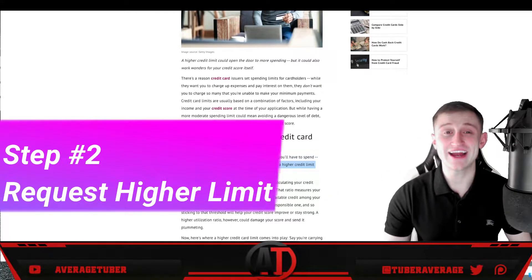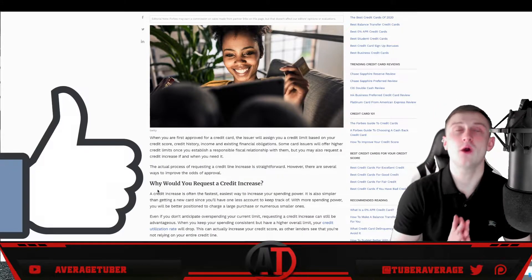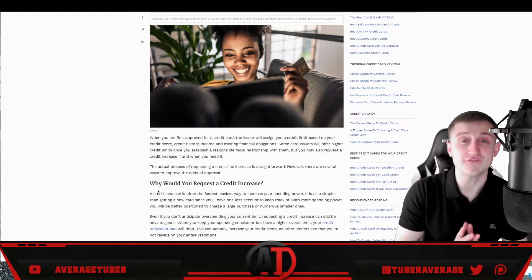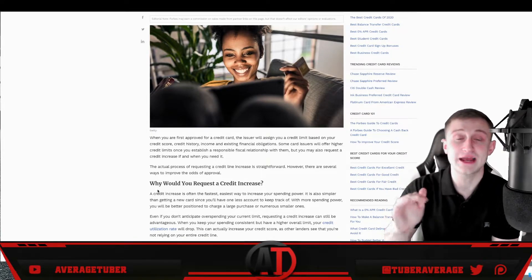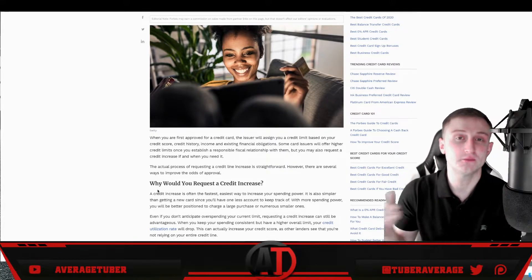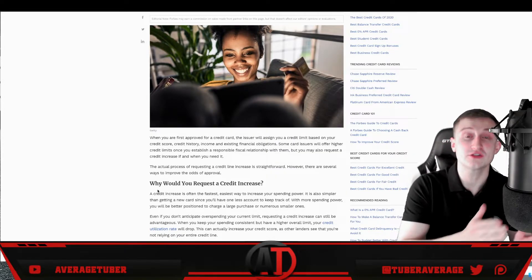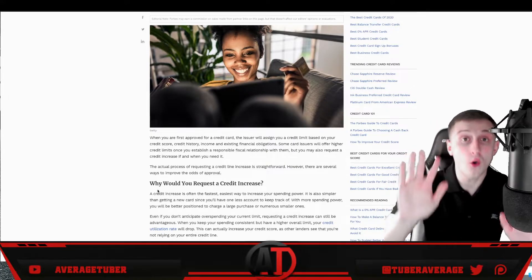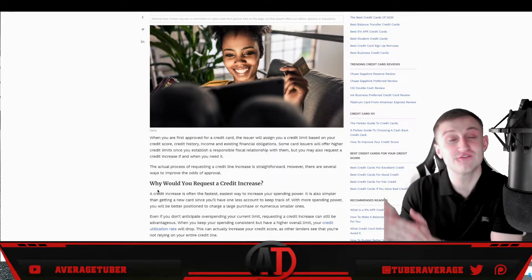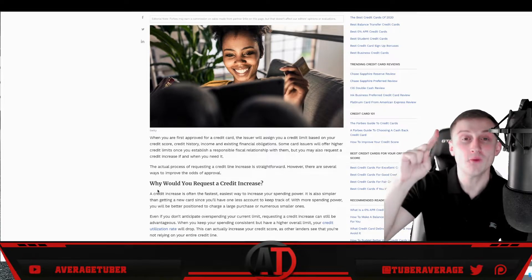Step two is requesting a higher credit card limit. The higher your limit, the more you can spend while staying under 50% utilization. If your limit is $500, don't spend more than $250. If it's $1,000, you have $500. If it's $2,000, 50% is $1,000 — that's four times as much spending room as a $500 limit allows.